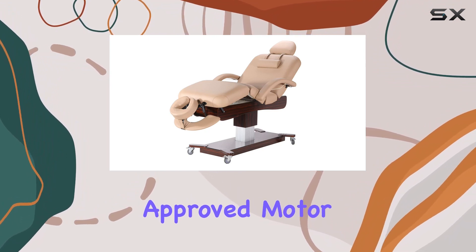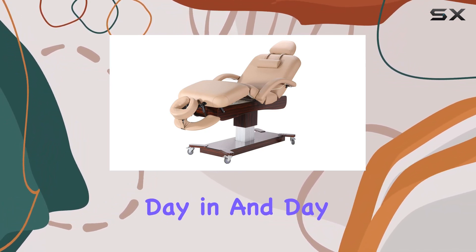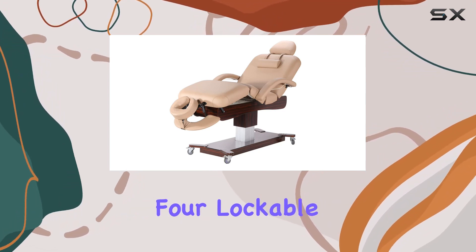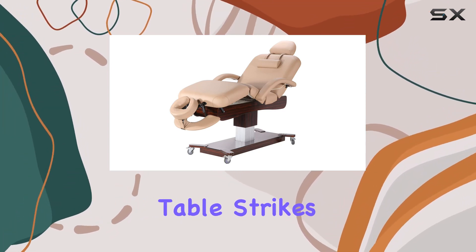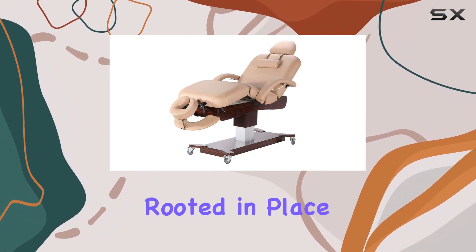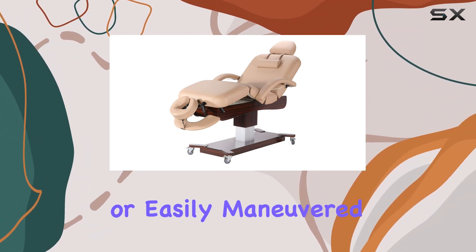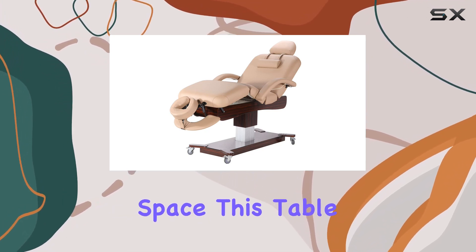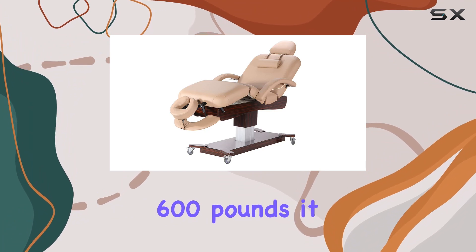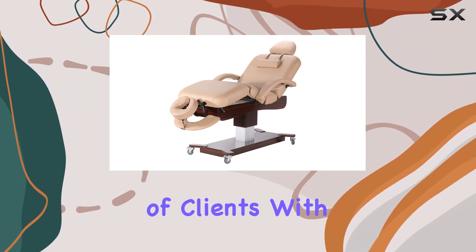And with a UL-approved motor, you can trust in its reliability day in and day out. Crafted with a heavy-duty steel frame and featuring four lockable casters, this table strikes a balance between stability and mobility. Whether you need it rooted in place for stability during treatments or easily maneuvered around your space, this table delivers. And with a working capacity of 600 pounds, it accommodates a wide range of clients with ease.